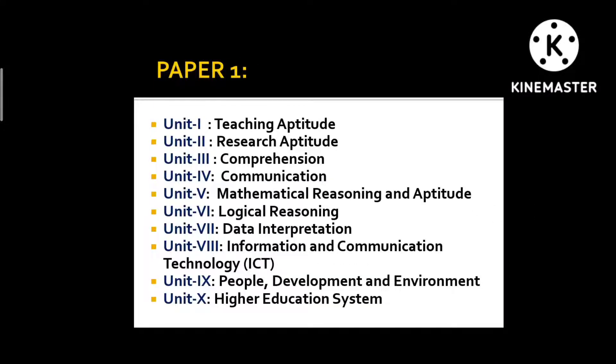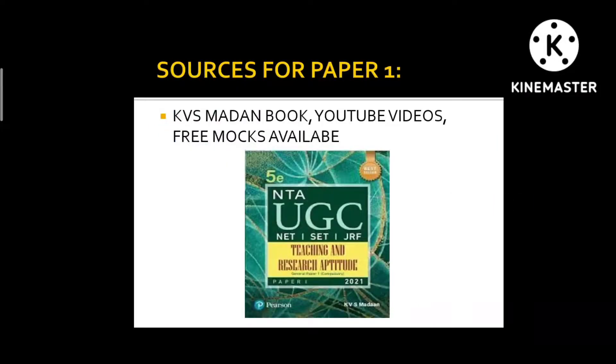For Paper 1, there are 10 units and all these 10 units are very well explained and covered in a book by KVS Medan. This book contains not only the explanations but also unit-wise questions that have been asked in previous years, as well as complete question sets given at the end of the book.